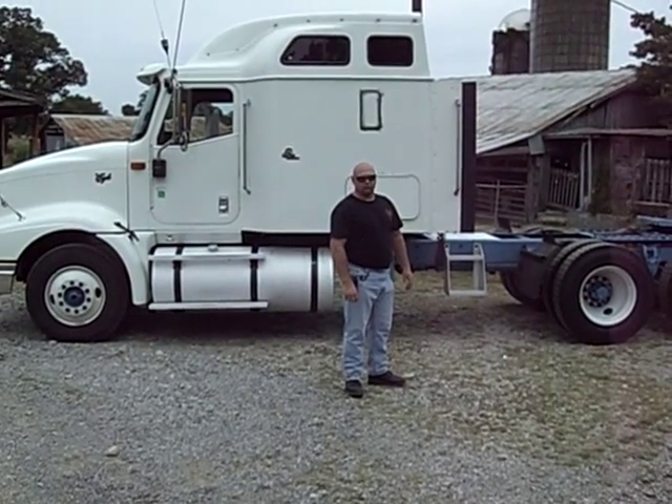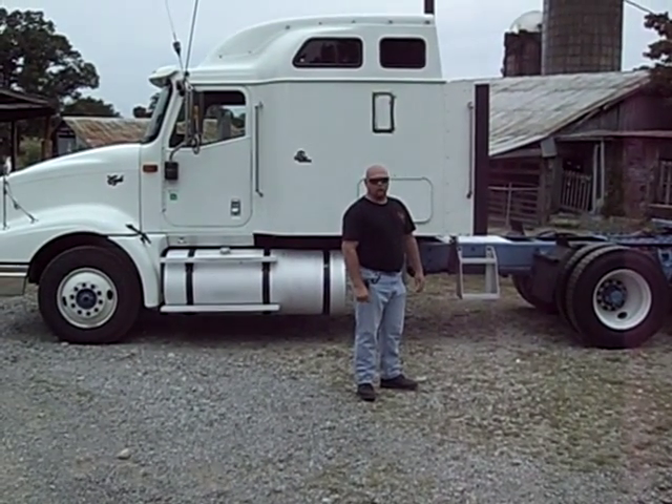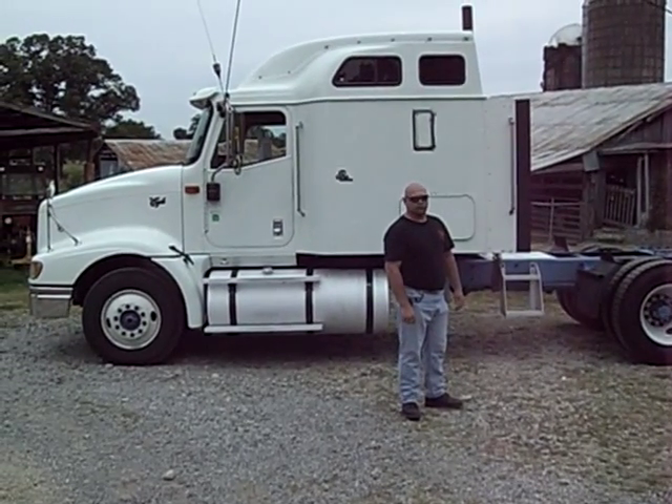Hi, I've got a 2000 International Eagle for sale. Getting out of the car hauling business — sold the trailers, got to sell the tractor.